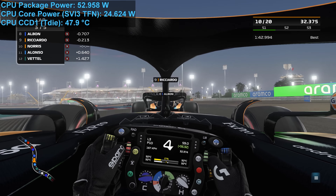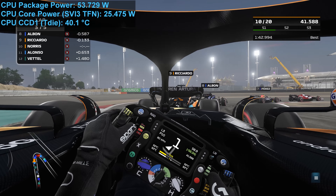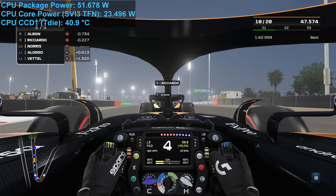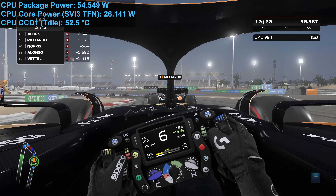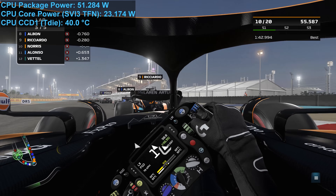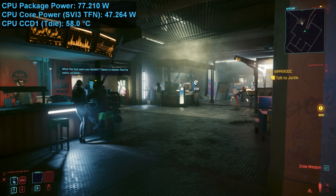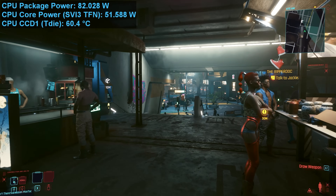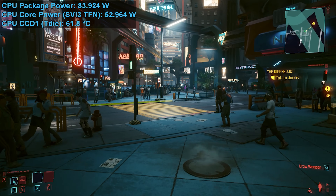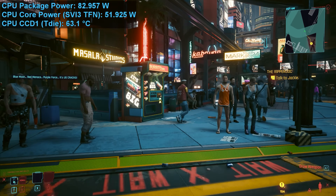For example, here's a look at F1 22 after an hour of looping the built-in benchmark. For the most part, the temperature hovered between 40 to 50 degrees, with the occasional and very brief spike into the 60s. Total CPU package power was often in the low 50-watt range, with core power just over 20 watts. Cyberpunk 2077 is much more CPU demanding — here the package power typically stayed above 80 watts, but temperatures were still miles off the 93 degrees seen in Cinebench R23, typically hovering around 63 degrees with occasional brief spikes over 70 degrees.